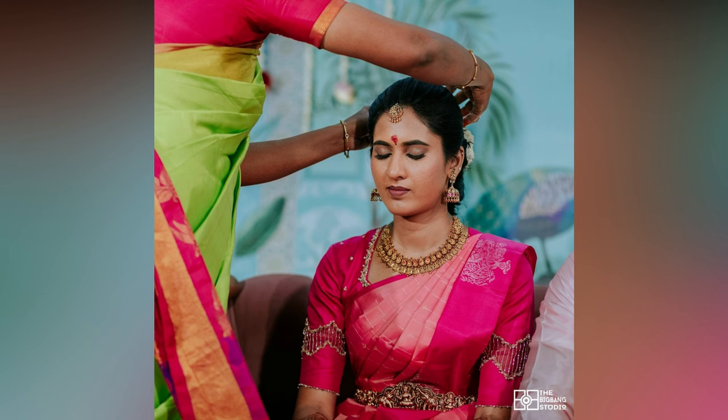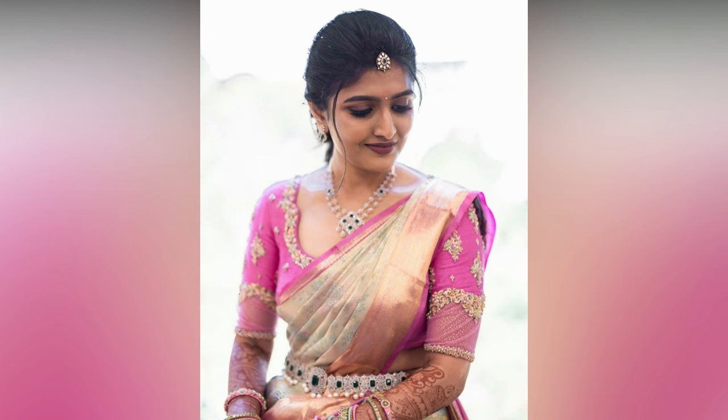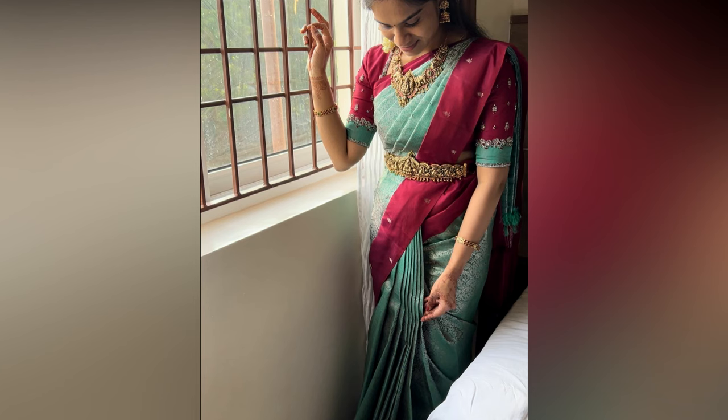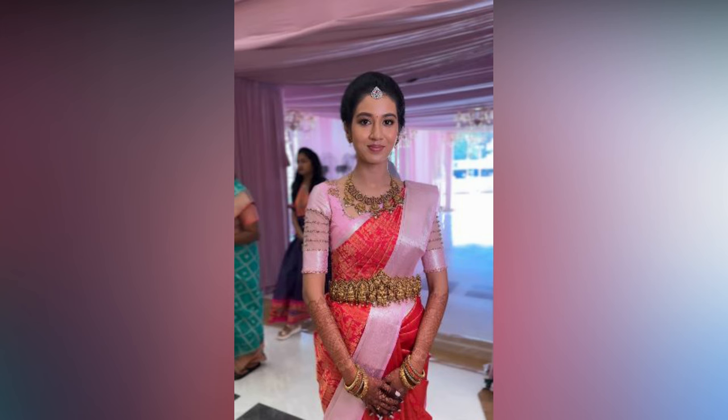One great thing about saris, especially silk saris, is that they never go out of fashion. Ages have passed but generation after generation this traditional wear has come out as a favorite of masses. Not many clothing styles and fashions pass the test of time, but saris are top priority among Indian ladies even today. Pattu saris, which are a wardrobe staple in any South Indian household, are loved by literally anyone across the globe.